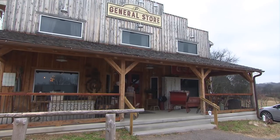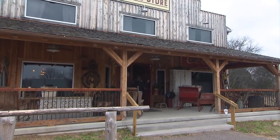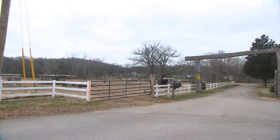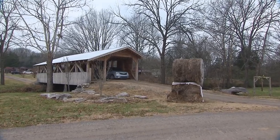To visit the Circle P Ranch General Store, your first challenge is to find it. It's tucked away hundreds of yards from the main road, and there's no sign to let you know when it's time to make a turn. Just look for the covered bridge.